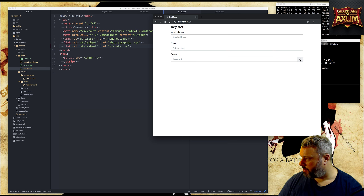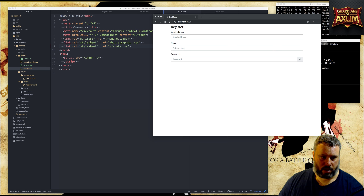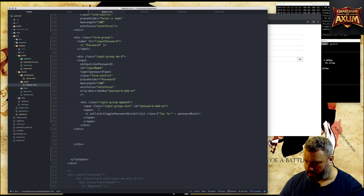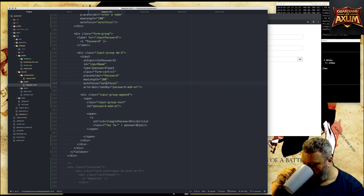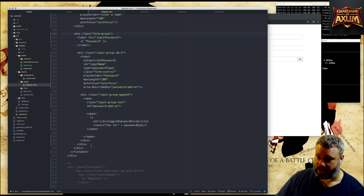There's one thing about the eye though - it doesn't have a nice pointer cursor over it all the time, but that's okay. Now I want to do the same thing for repeat password. So we'll create this whole form group again in the register file.